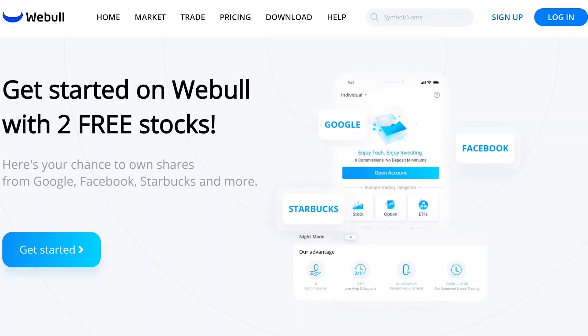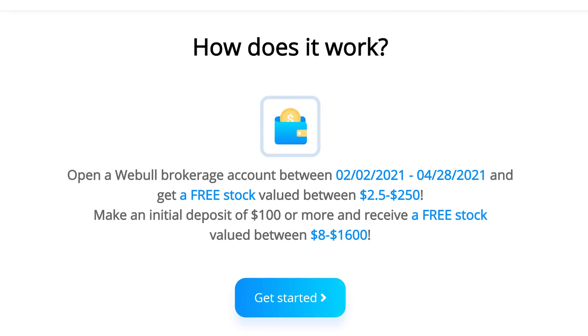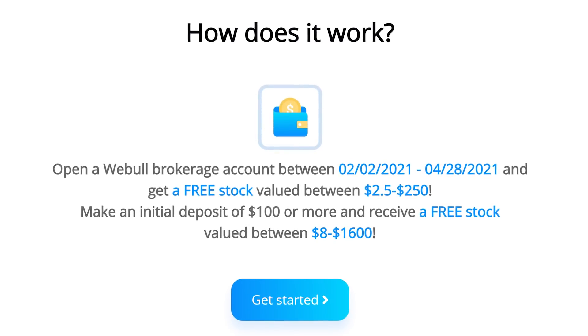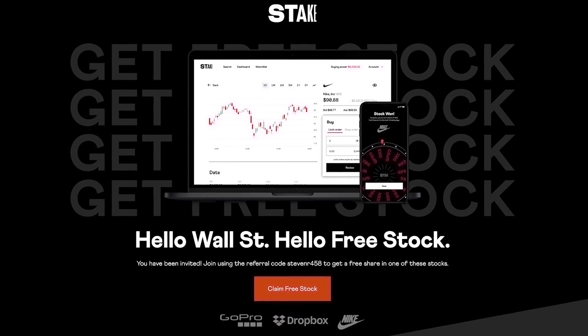If you'd like up to two free stocks, check out the link in the description to WeBull. Open a new account and get one free stock valued up to $250, fund with $100 and get a second free stock valued up to $1,600. If you're in Australia, the UK, or New Zealand, you can get a free stock with Stake using the link in the description.